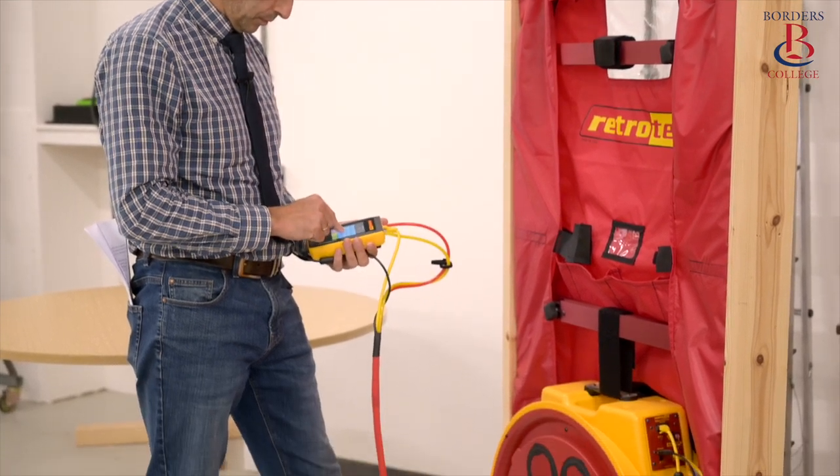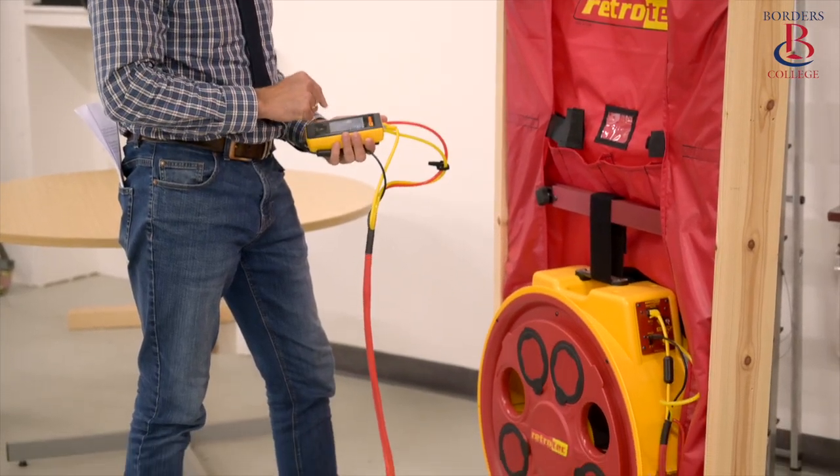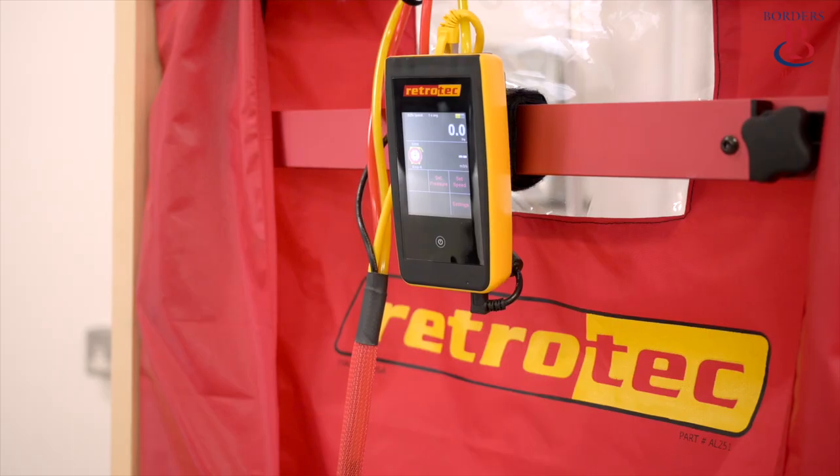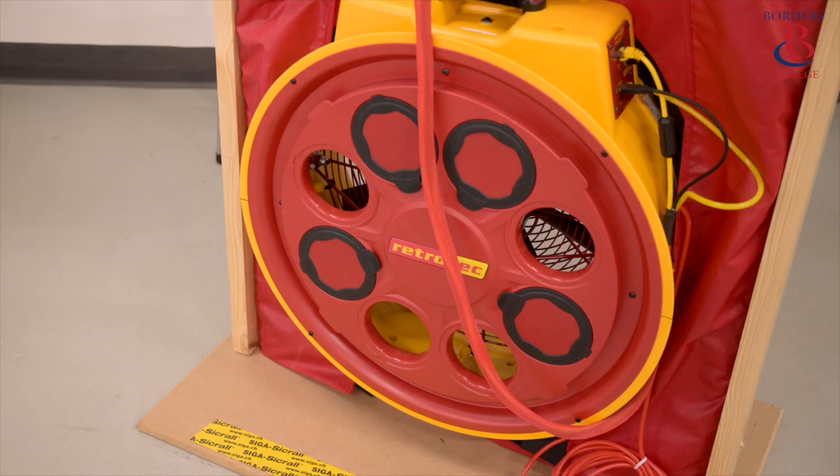To run the test, we use a calibrated fan that is placed into the external door, and a pressure test of the whole building is carried out to measure the air permeability. On a standard build, this should be less than 5 cubic metres of air per hour per metre squared of surface area at 50 pascals of pressure. On a high performance build or passive type house such as the Eco Room, the air permeability should be less than 1.